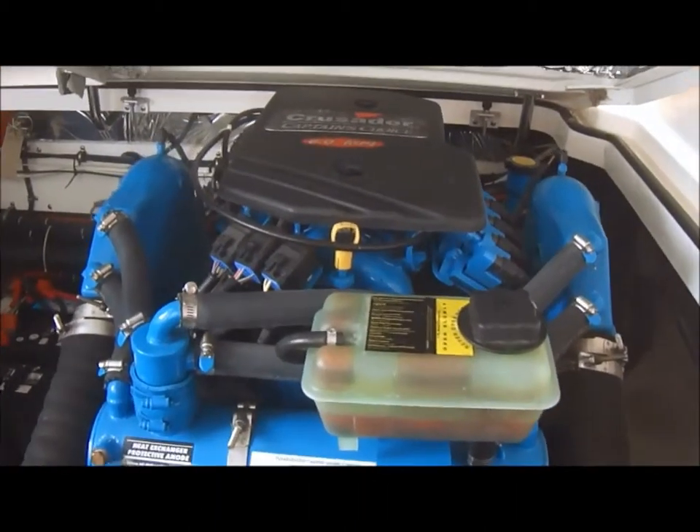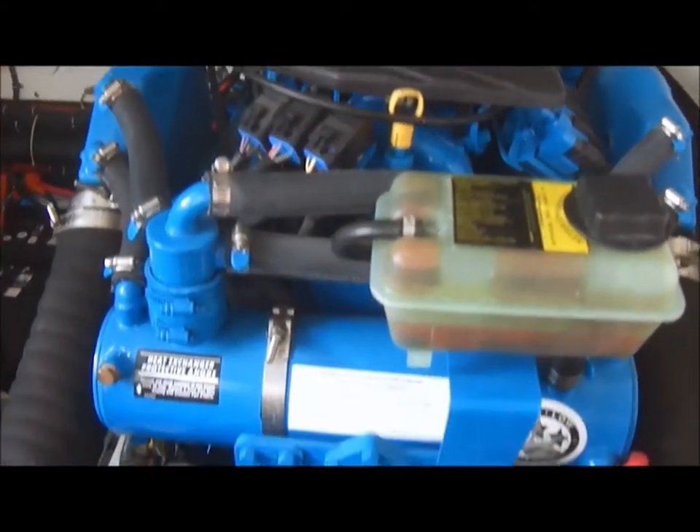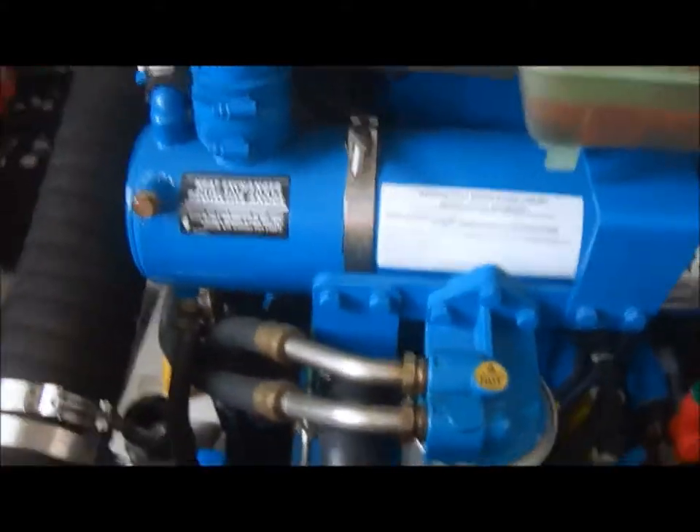Let's zoom in on those Crusader Captain's Choice 6.0 MPI engines. You can see they're fresh water cooled, and your engine compartment has been well kept — nice, neat, and clean.